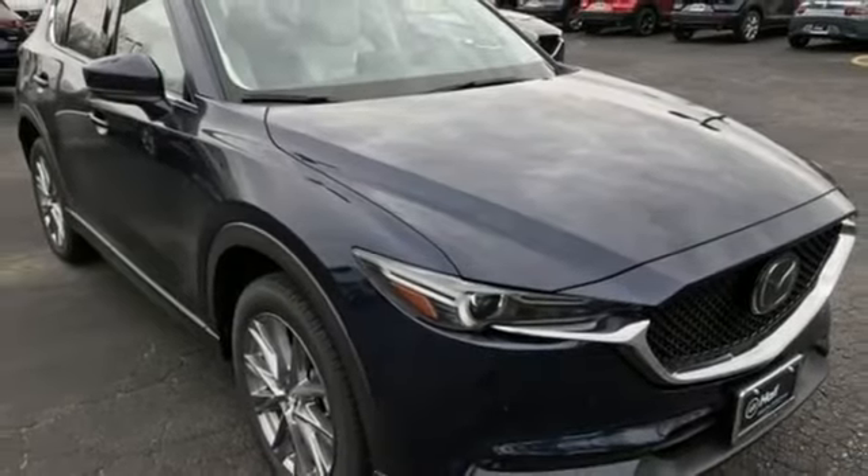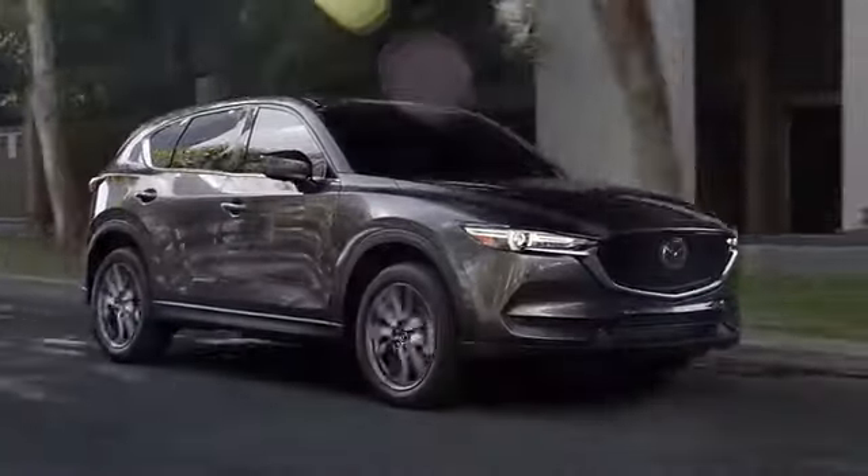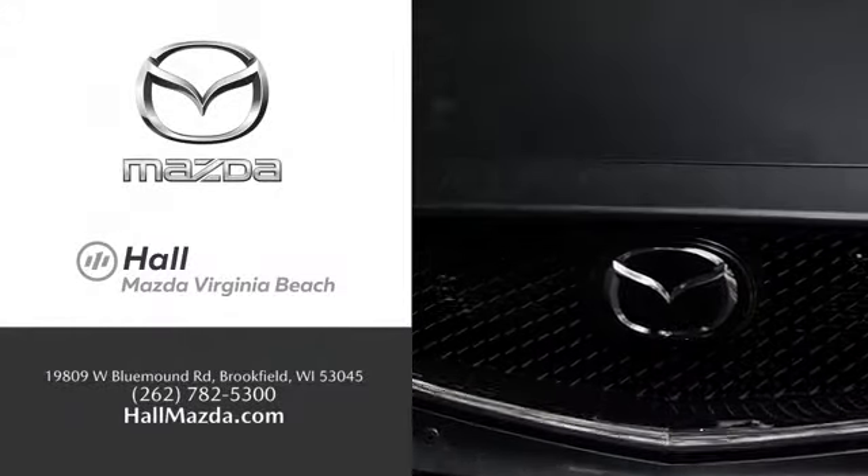There's even more to see in person. Take it for a test drive today. Exceptional customer service and a wide range of new Mazda models. Find what you're looking for at Hall Automotive.